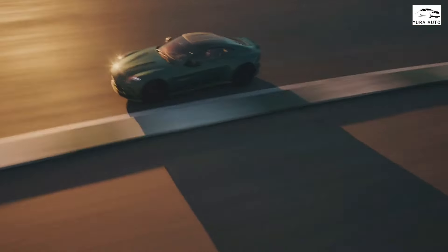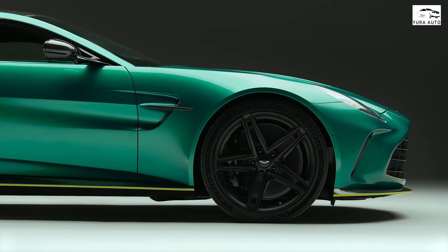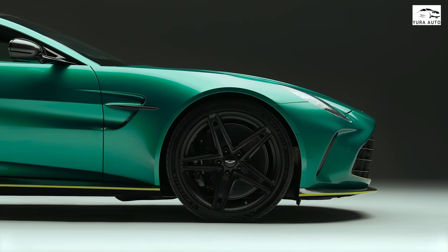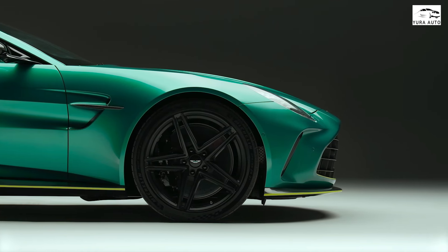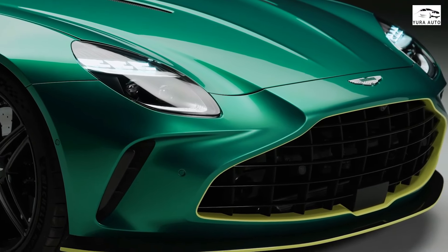The Aston Martin Vantage offers a dignified take on the high-performance grand touring car blueprint. Featuring a new 656-horsepower twin-turbo V8, a revised interior, and several deceivingly minor exterior updates, the 2025 Vantage is improved in every metric.